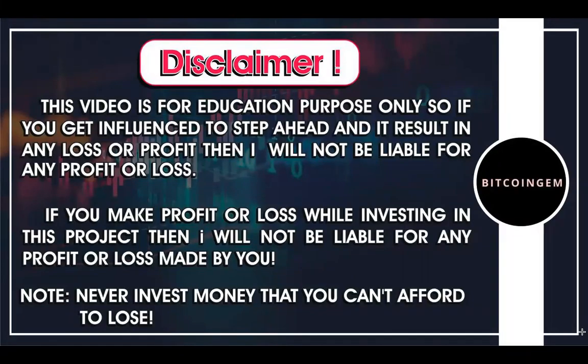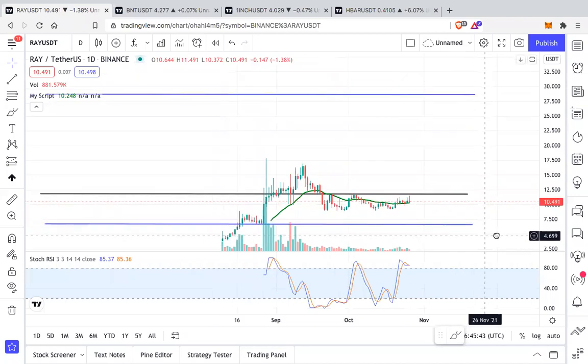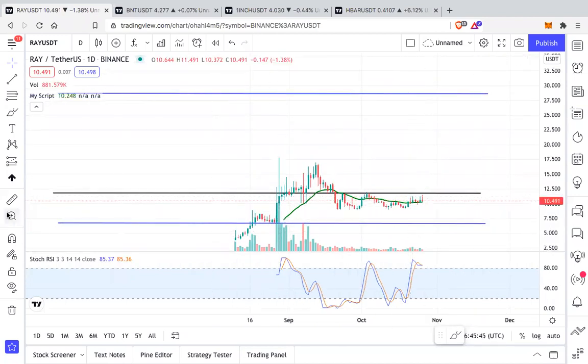Hi guys, welcome to Bitcoin Gem channel. I hope you all are doing great. In this video we are going to look at four altcoins that are looking good on the daily. If you are looking to buy some, this can be a good opportunity. I hope you guys have read the disclaimer. Let us begin today's video.